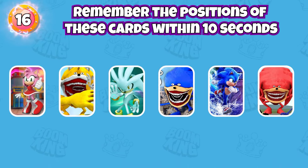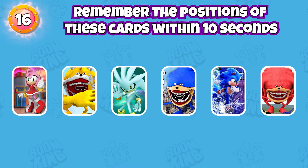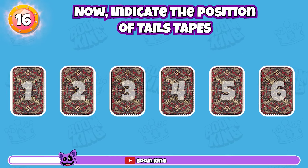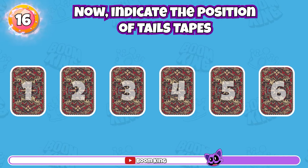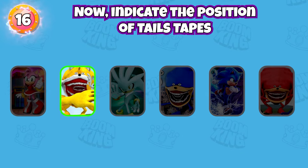Round 16: Remember the positions of these cards within 10 seconds. Now, indicate the position of Tails Tapes. This is the correct answer.